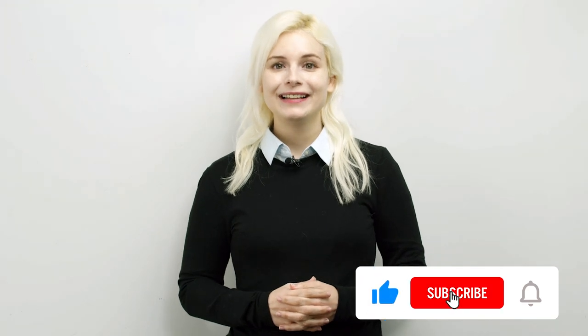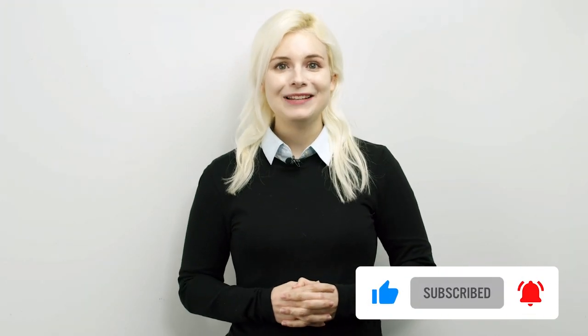Please check out the homework and quiz in the description below the video. Also, if you have enjoyed the video and want to see more of my videos, remember to like the video. Also, I'm very happy to read the comments, so be sure to let me know what you thought of this video. See you in the next video. Bye-bye.